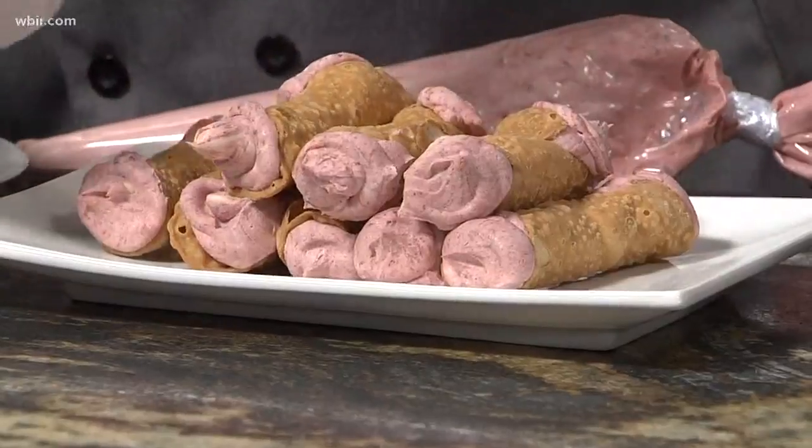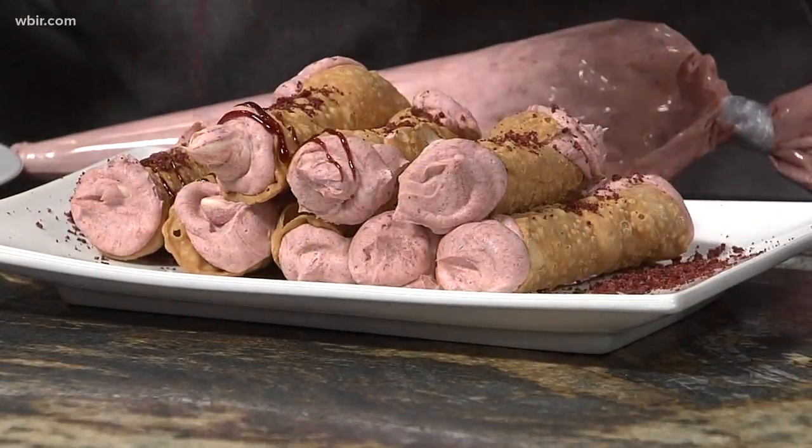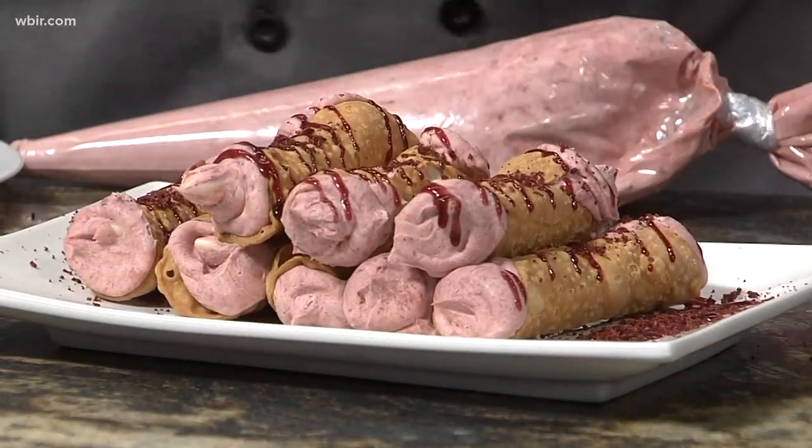You can present them however you want — make a giant mound or arrange them as you like. Add a little raspberry puree on top for show, and you're good to go! Thanks so much to Gary — say hi to him when you visit Naples Italian Restaurant. Make those Valentine's reservations now!